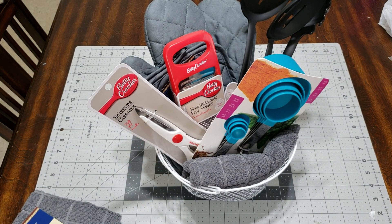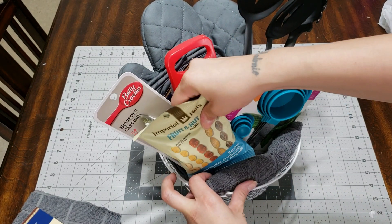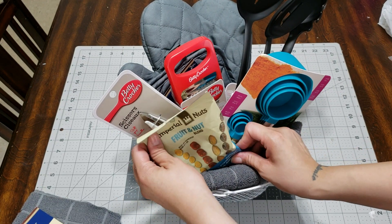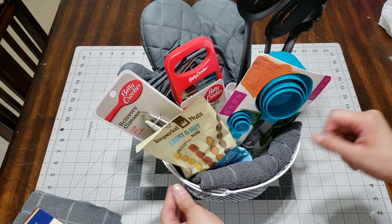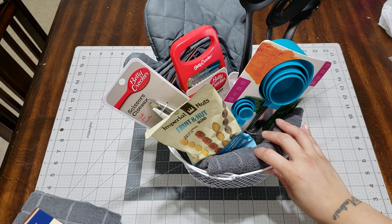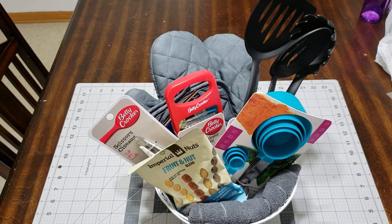I also went ahead and picked up some snacks because you always need something to munch on. This is turning out very cute. I wonder if you guys can see the whole basket.